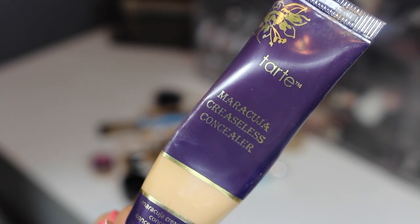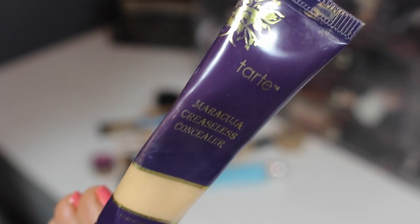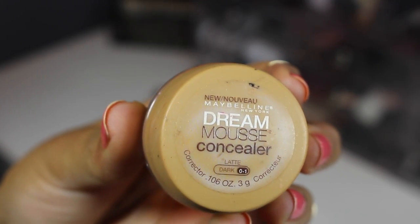From Tarte, this is their Maracuja Creaseless concealer in the shade tan. I really like this — really full coverage and a great concealer — so I'm going to be keeping it.